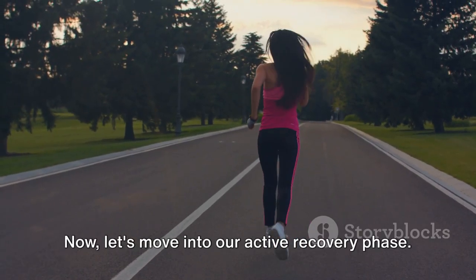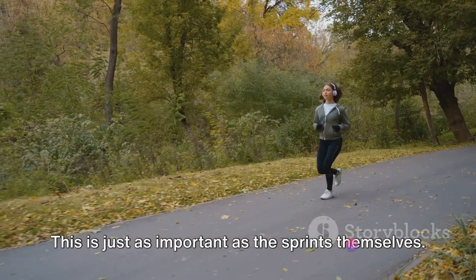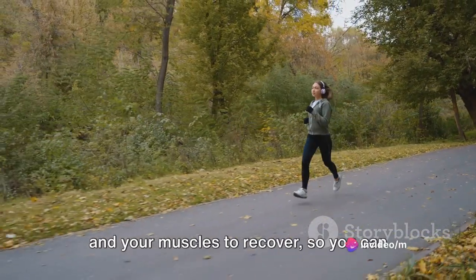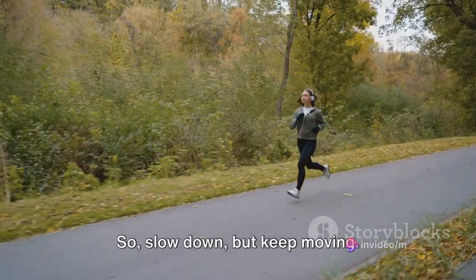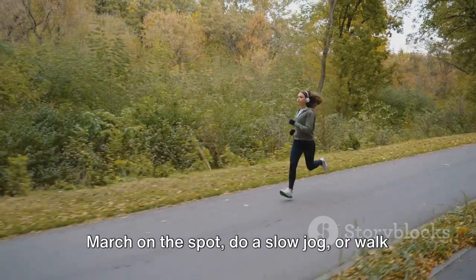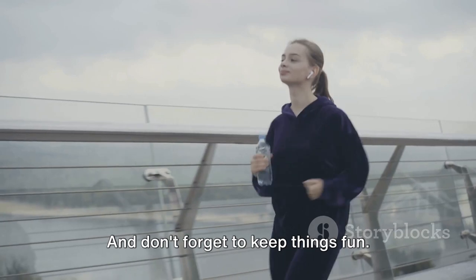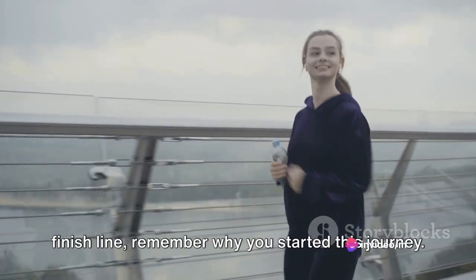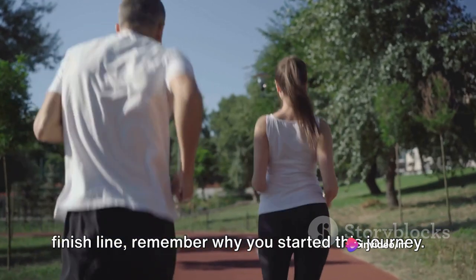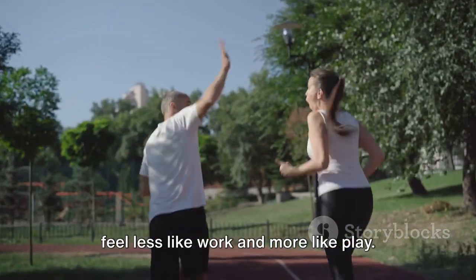Now, let's move into our active recovery phase. This is just as important as the sprints themselves. It allows your heart rate to come down and your muscles to recover, so you can give your all in the next sprint. So, slow down but keep moving — march on the spot, do a slow jog, or walk if you need to. Just keep that blood flowing. And don't forget to keep things fun. Hum a tune, picture yourself crossing a finish line, remember why you started this journey. A positive mindset will make the workout feel less like work and more like play.